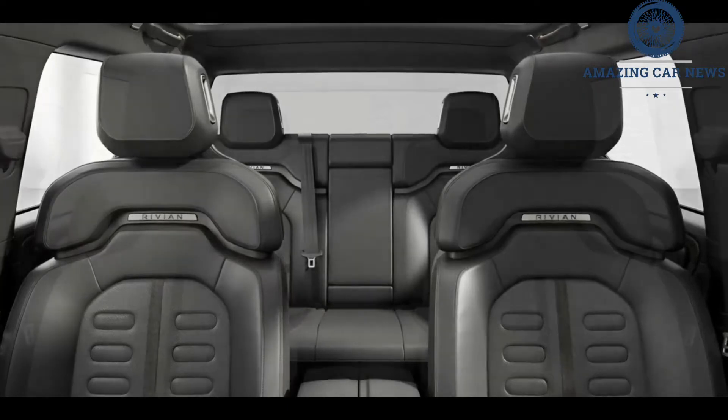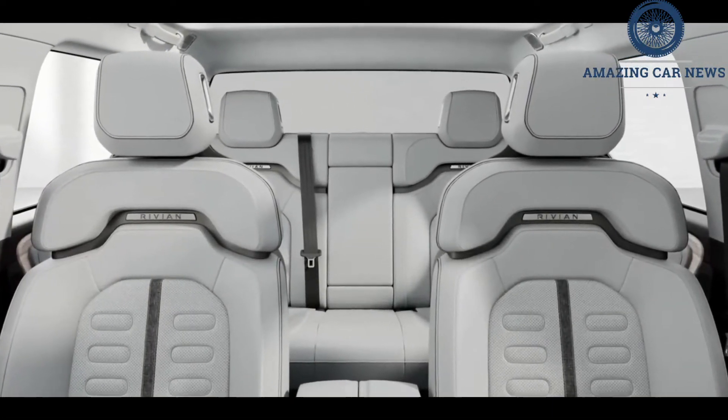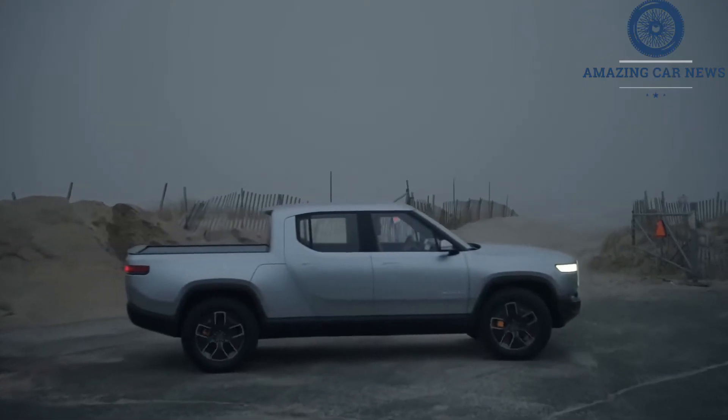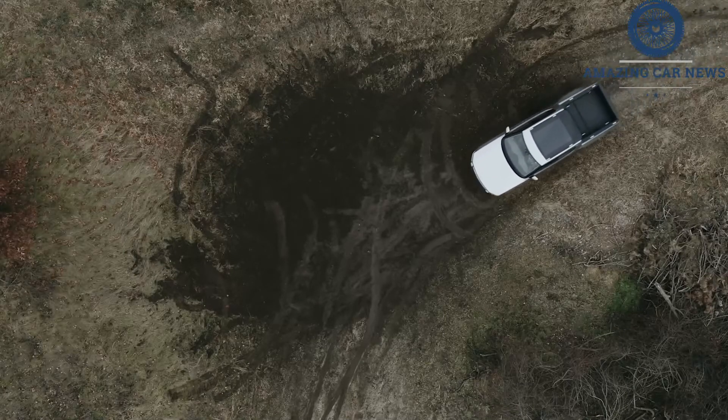We've yet to turn an R1T over to our test team, but we think that number is eminently possible. A motor powering each corner also means remarkable agility on or off-road. With each wheel independently powered, the Rivian R1T offers real-time torque vectoring, delivering power precisely to the corner where it's needed with no delays for clutches to close or viscous couplings to couple.